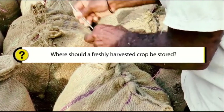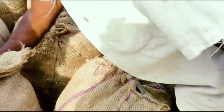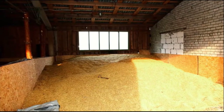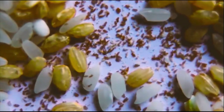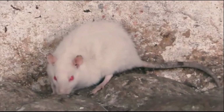So where should a freshly harvested crop be stored? Care needs to be taken to find a safe place to store freshly harvested produce. Otherwise, insects and rodents may eat up the food grains, causing damage and loss to the farmer.